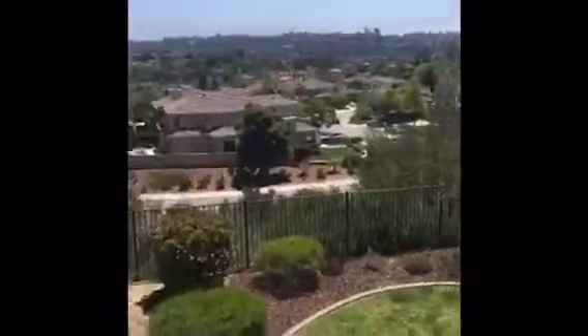Look at this yard. The view. That magnificent outdoor fireplace and seating area. Check out this yard — you could have a massive pool in here.